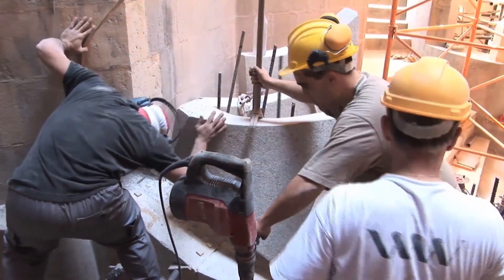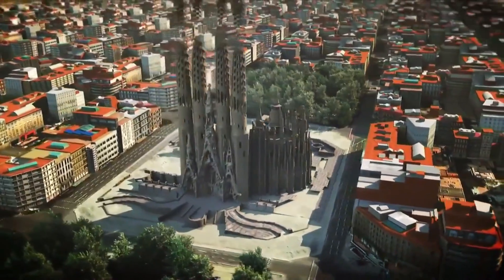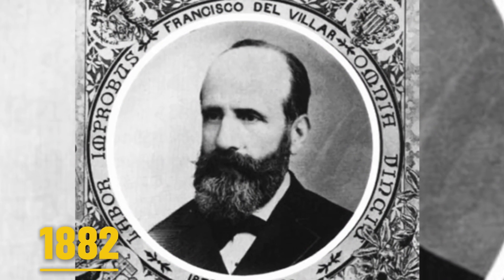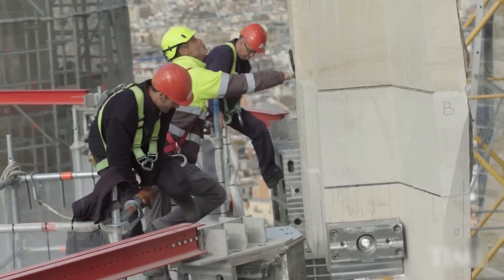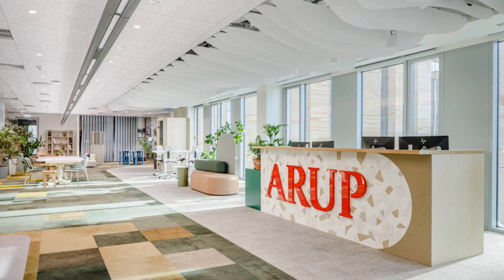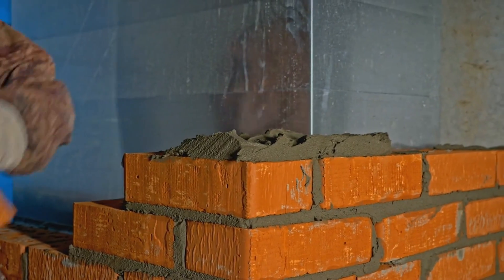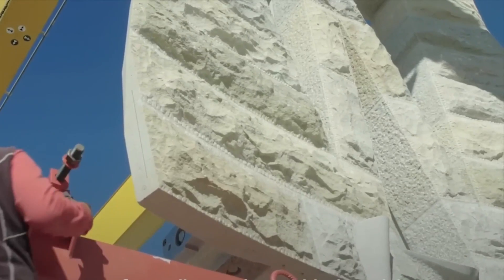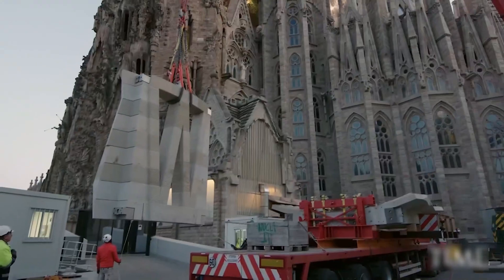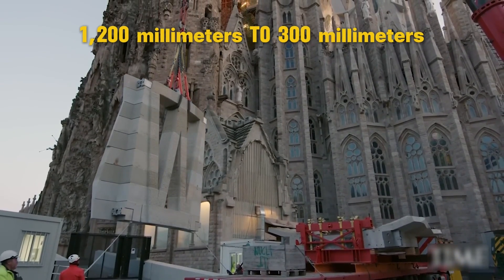One of the many problems faced by the construction team was balancing the weight of the Virgin Mary Tower. The church's foundation was designed by the first designer, Francesco Villar, in 1882 — he had envisioned a smaller church as opposed to Gaudí's massive giant. To solve this problem and speed up construction, Sagrada's team reached out to ARUP, a multinational engineering firm. ARUP came up with an innovative yet effective idea: instead of using traditional masonry blocks, stone panels were used as the main construction material. As a result, the thickness of each component was reduced from 1,200 millimeters to 300 millimeters.